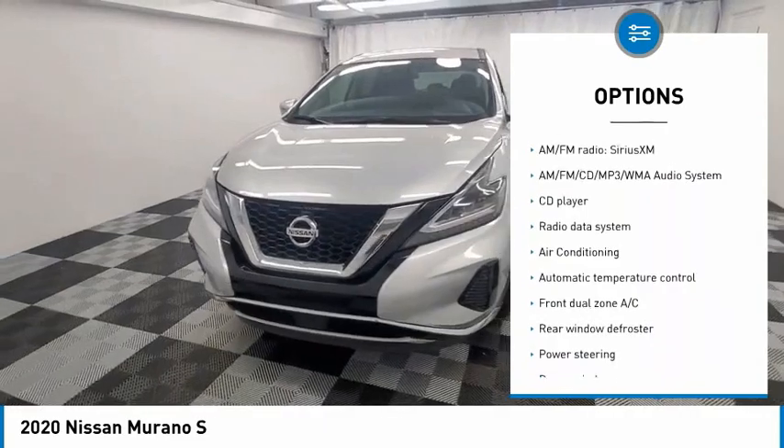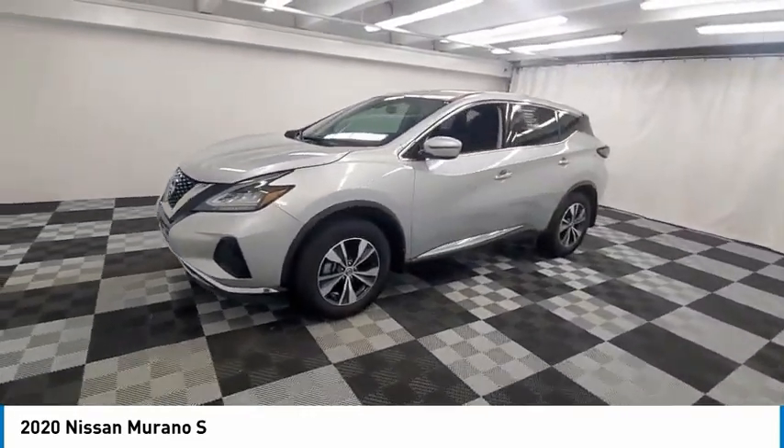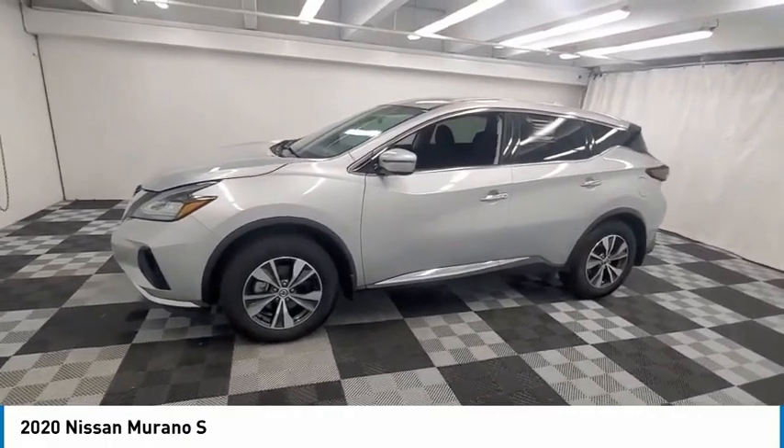Remote keyless entry, four-wheel disc brakes, speed control, splash guards, rear window defroster. Come take a test drive today.